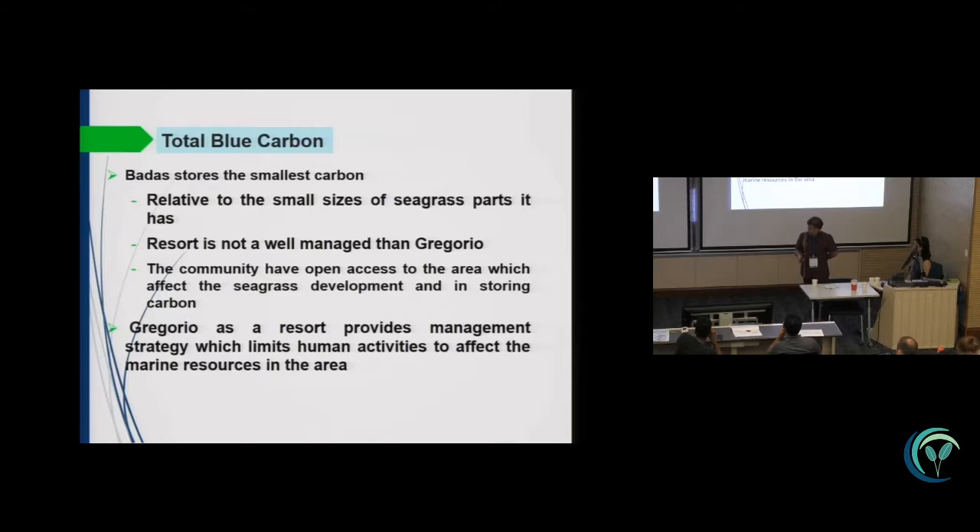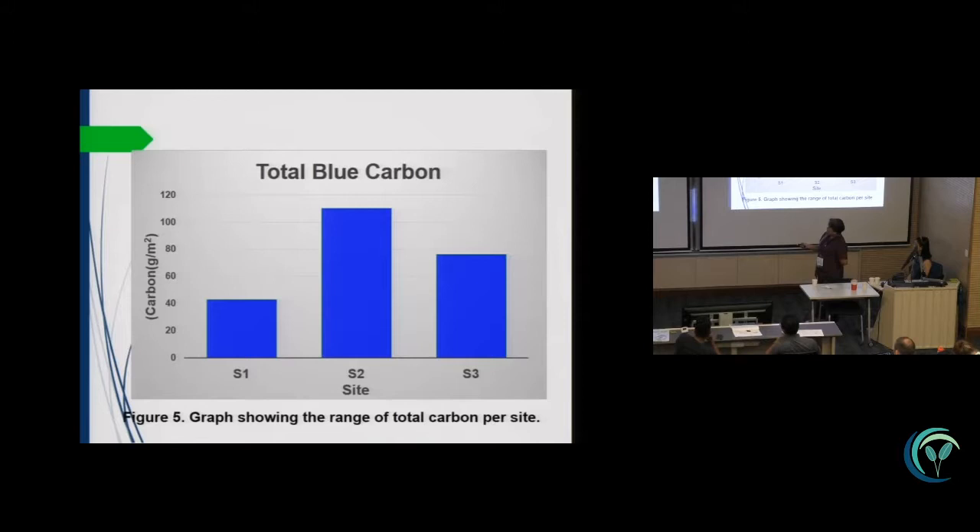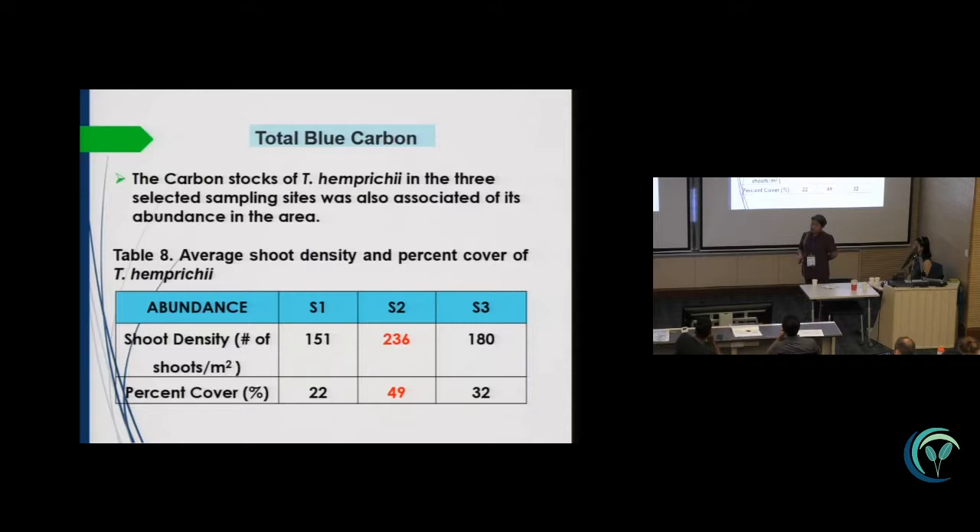For total blue carbon, you can see that in Badas, the first station stores the smallest carbon relative to the small sizes of the seagrass parts. The resort there is not well-managed compared to Gregorio, which is station three, as shown in this figure. Station two is the pristine area, and stations one and three are the two resorts.